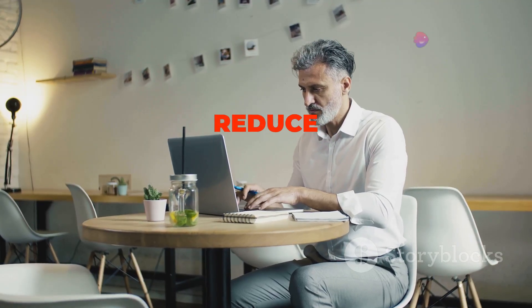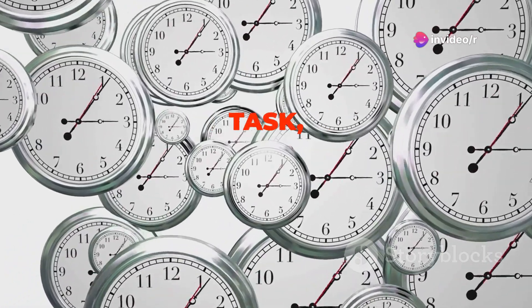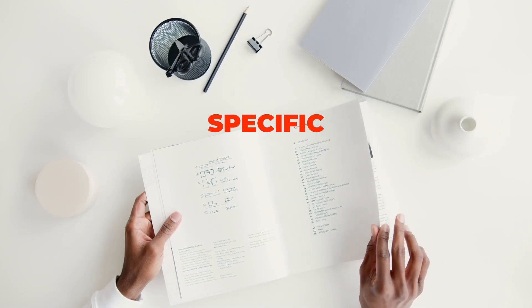Moreover, task batching can help you reduce procrastination. When you have a dedicated block of time for a specific type of task, you're less likely to put it off. This is because you've already mentally prepared yourself to tackle those tasks during that specific time frame.